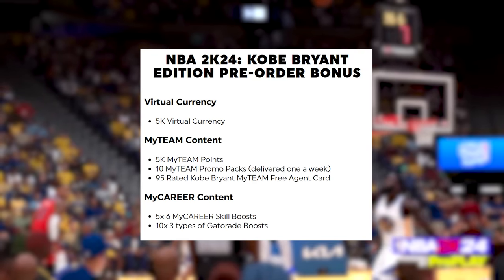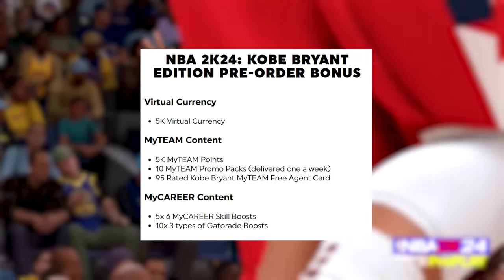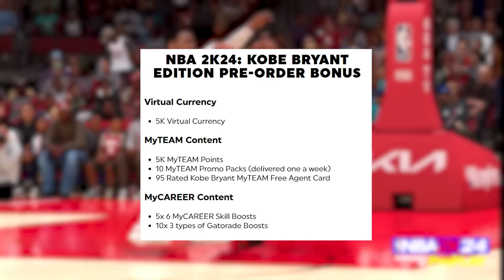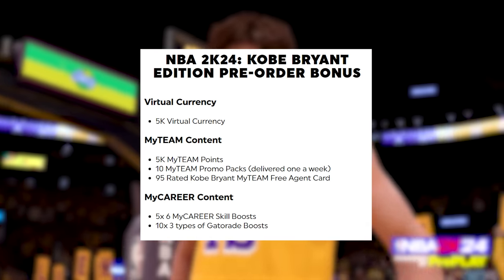With the Kobe Bryant Edition, you're going to get the game for $70. When you buy the Kobe Bryant Edition, this is very important to know: you can only get one version of the game. So if you buy the Kobe Bryant Edition, you're only going to get either the current gen or next gen version of the game, and not both.